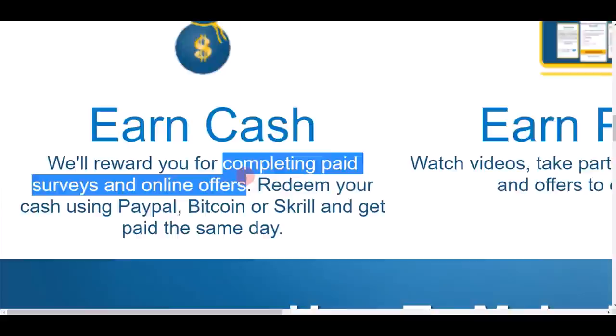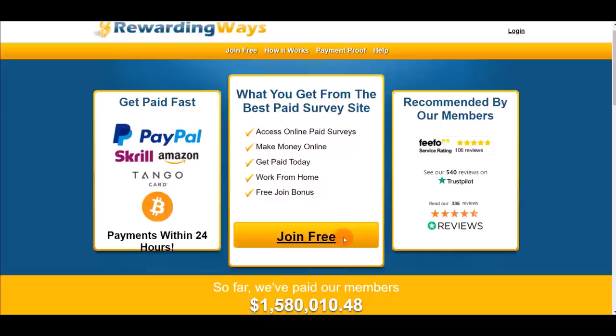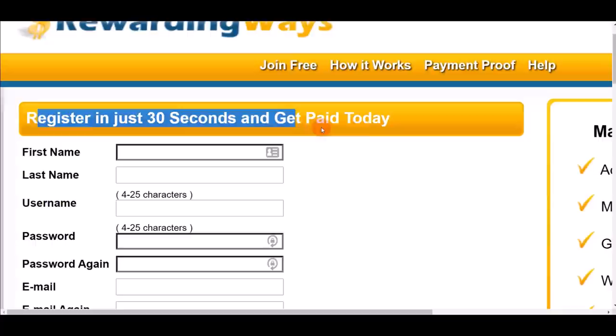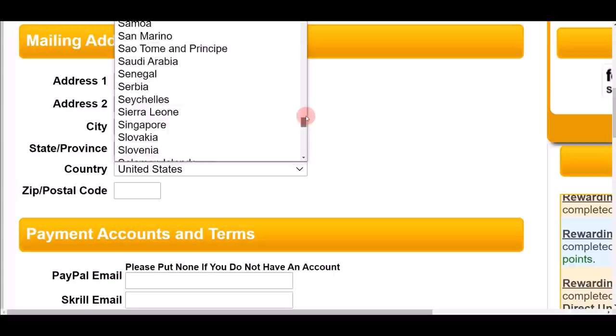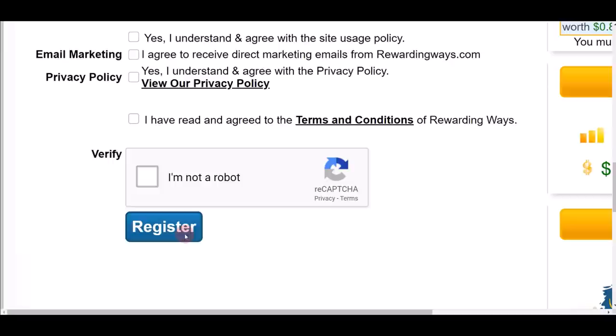There are many things you can do: completing surveys, online offers, watching videos, paid trials — you earn points and convert them into real money. To sign up for a free account, click the 'Join Free' button, and register in just 30 seconds. This website accepts people from all over the world. You can enter your PayPal, Skrill, Payzer email, or Coinbase/Bitcoin wallet so they can send your payment directly to your account.